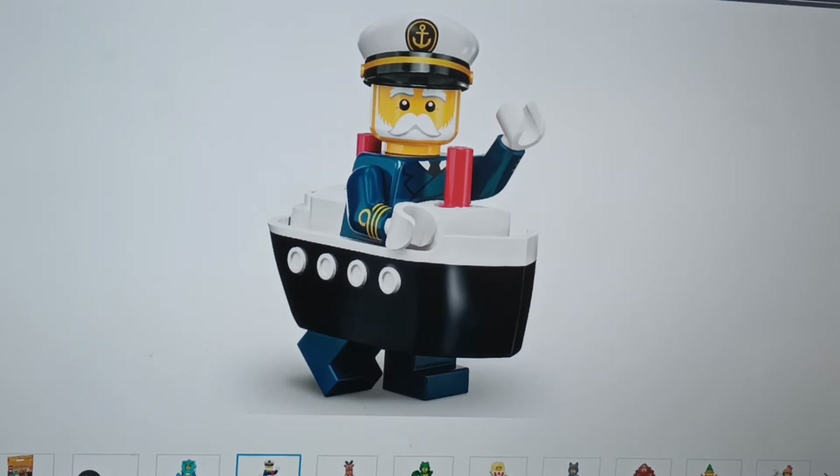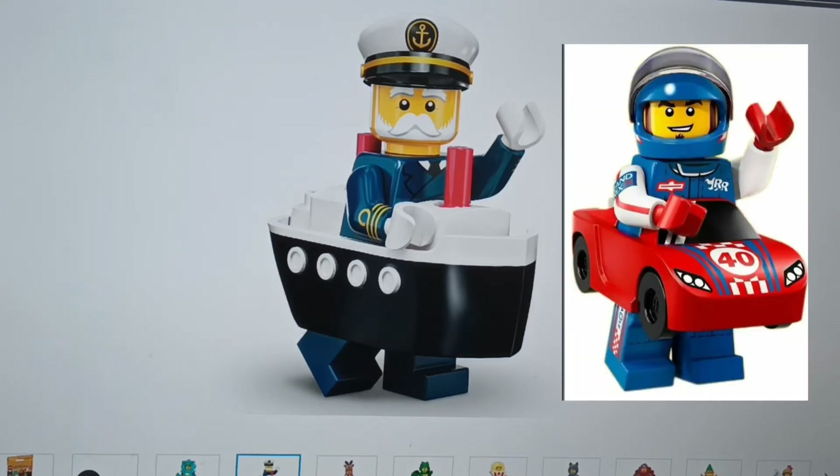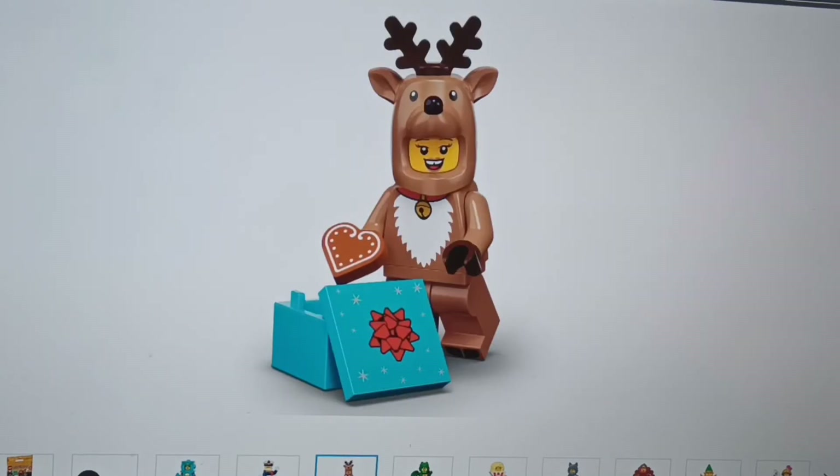He's got a boat — it reminds me of the Titanic, and there's a suit underneath. It also reminds me of the race car driver from Series 18.